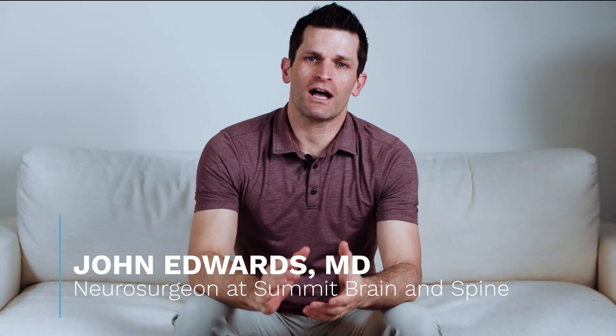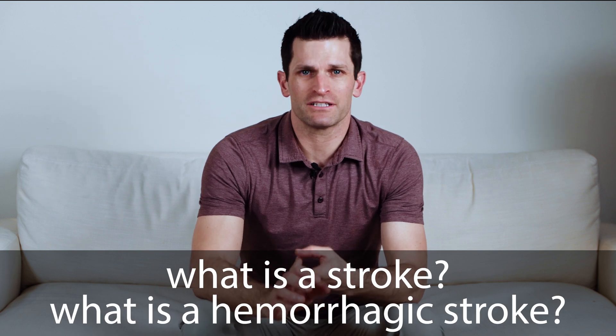This past weekend I was on call at the hospital and we had several patients present with hemorrhagic stroke. So let's talk a little bit about what a stroke is and what is a hemorrhagic stroke.